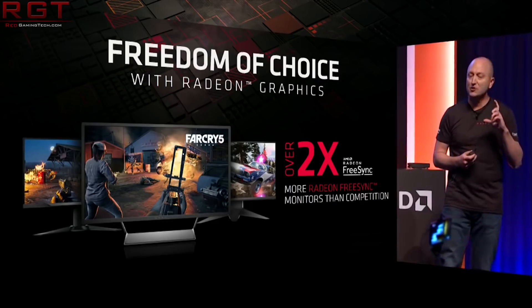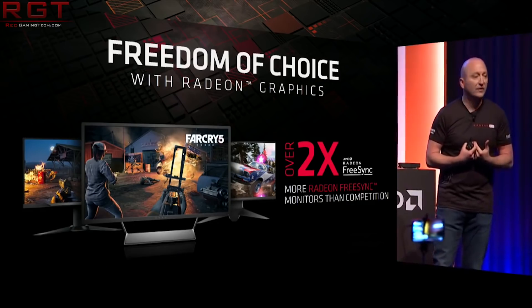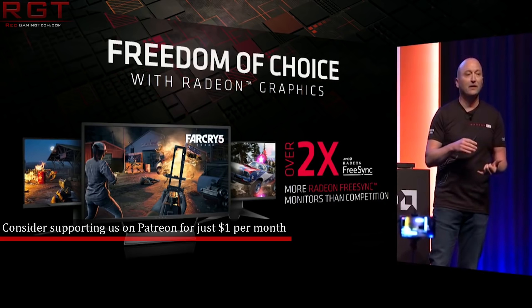Hello and welcome again to this Red Gaming Tech video. I'm Marta. Now before I continue, I just want to say that Paul is safely back from America, but he is currently being brutalised by jet lag, so he will be back at the helm before too long.